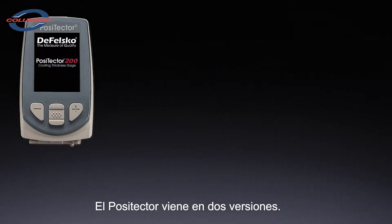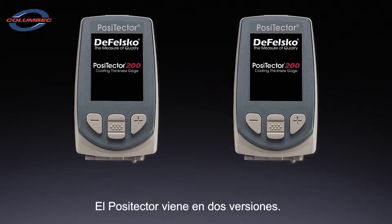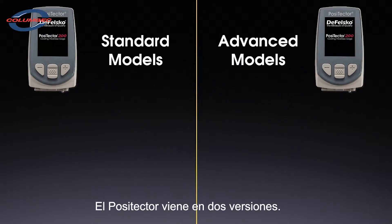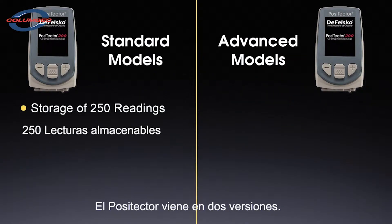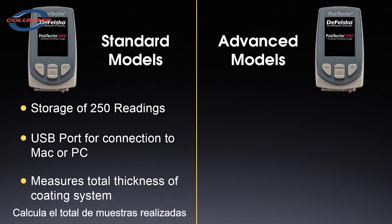The core of the Positector platform is the gauge body. There are two. The standard gauge body includes a bright color display, storage of up to 250 readings, and has a USB port for connection to a Mac or PC. When connected to a Positector 200 probe, it can measure the total thickness of a coating system.